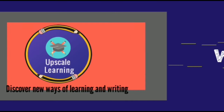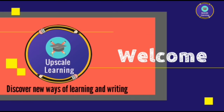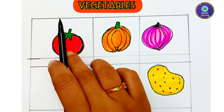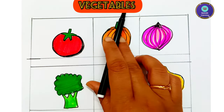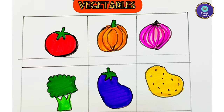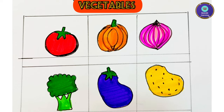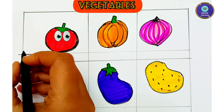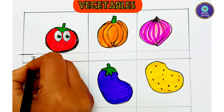Welcome to our channel Upscale Learning. Hello everyone! In this video, let's write the names of common vegetables. Come, let's get started. The first vegetable you see here is red in color — this is tomato. Let's write its name.